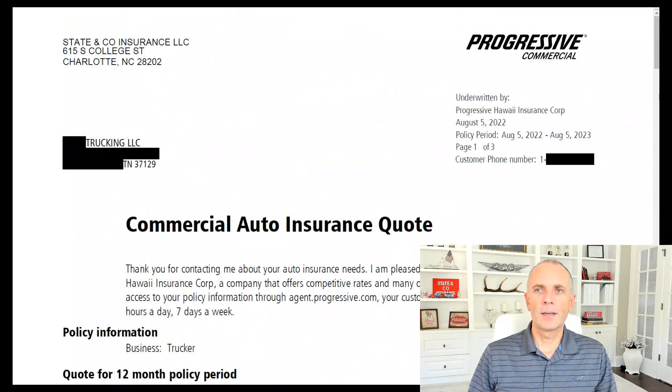It was a new venture — a new owner-operator starting in Tennessee. And here's the quote we sent them. This quote is through Progressive Hawaii Insurance Corp. Interestingly, that is Progressive's name in the state of Tennessee: it's Progressive Hawaii Insurance Corporation.